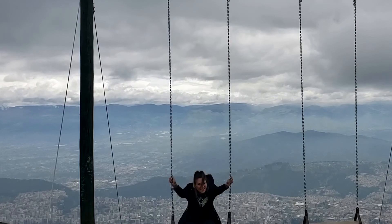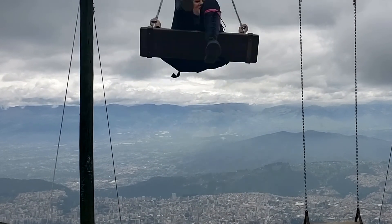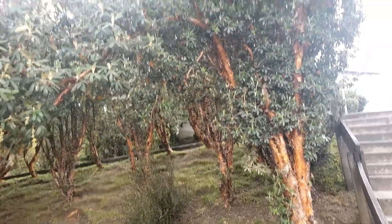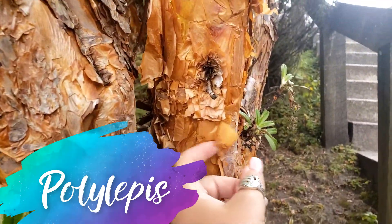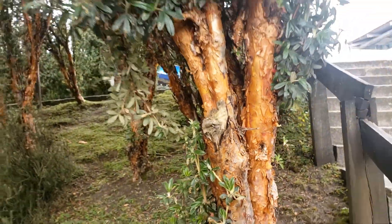They recently installed this wing, and it's definitely my favorite thing ever. Here are some native trees that live here — these are called polylepis, and they're really neat because they're also called paper trees, because their bark just kind of comes off like paper. They're a cool native plant here.